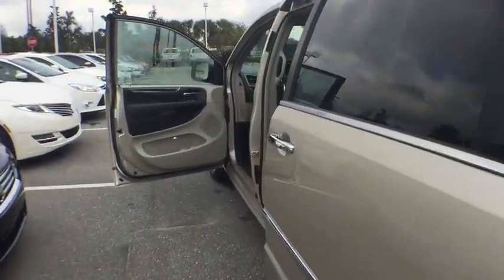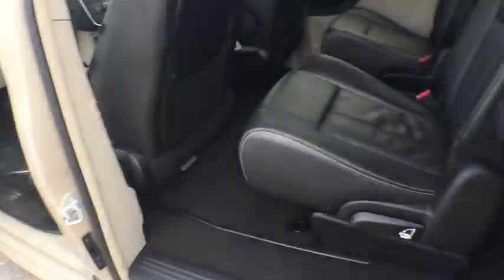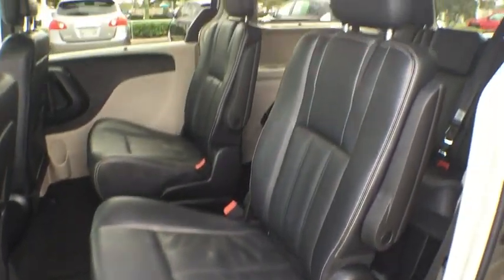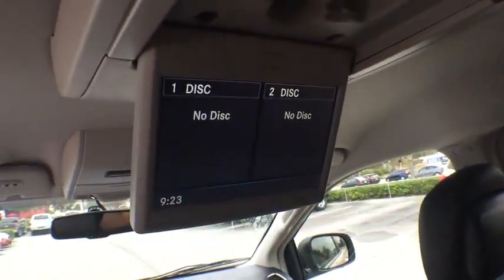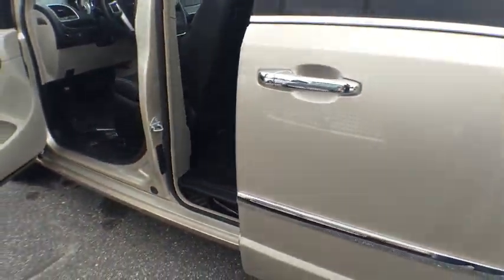Driver airbag, power steering, adjustable steering wheel, cruise control, hard disk drive media storage, auto dimming rear view mirror, PPO, four wheel disc brakes, aluminum wheels, FWD, universal garage door opener, and rear defrost.